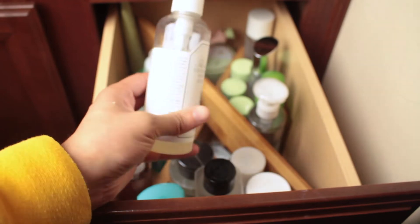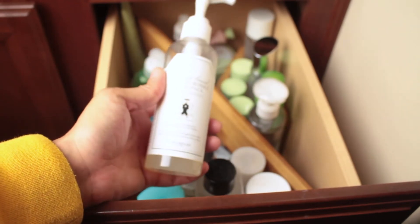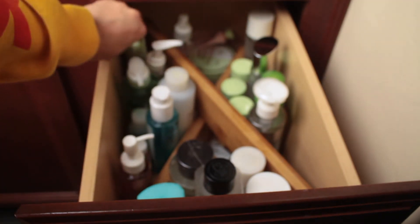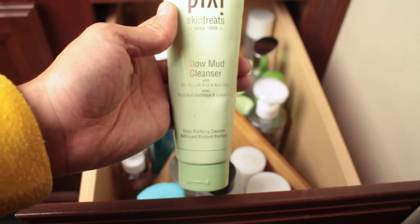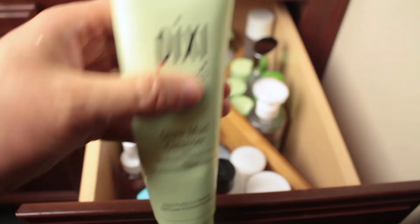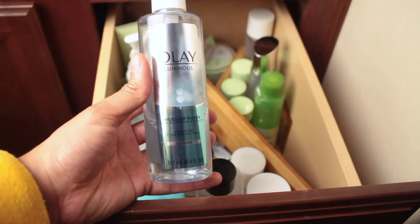This was sent to me — it's an oxygen bubble face mask by a brand called Gray Melon. You put it on and it bubbles up; I put it on before I cleanse my face. Back here is Pixi Glow Mud Cleanser — this is a great morning cleanser. I don't do a full face wash in the mornings, but if you want something gentle this glow mud cleanser is really good.